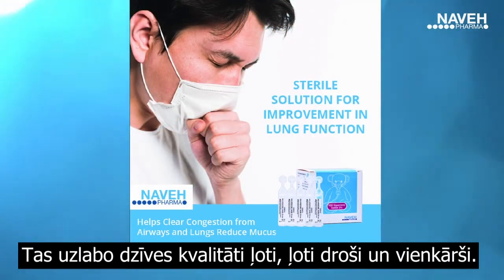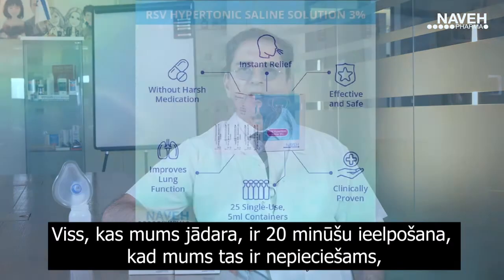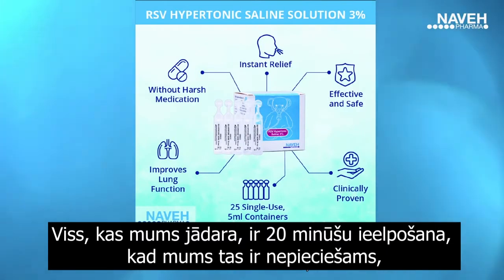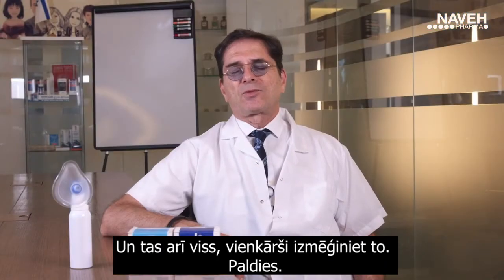It improves the quality of life very, very safely, easily — safe for babies, for children. All what we have to do is inhalation of 20 minutes when we need. And that's it, just right. Thank you.